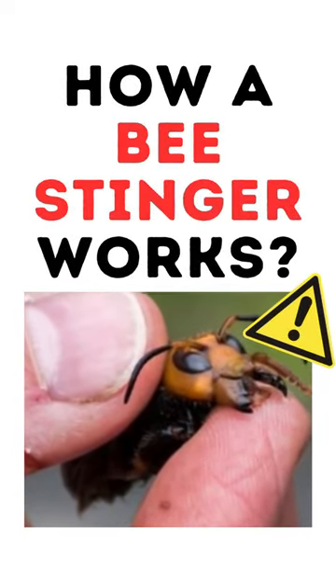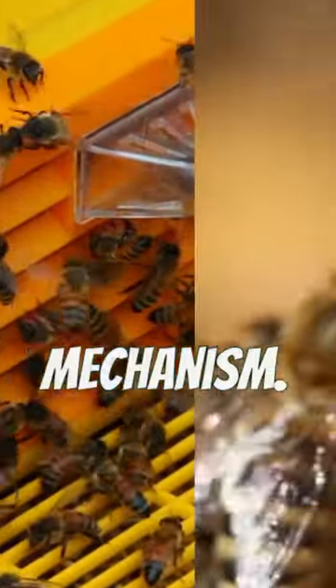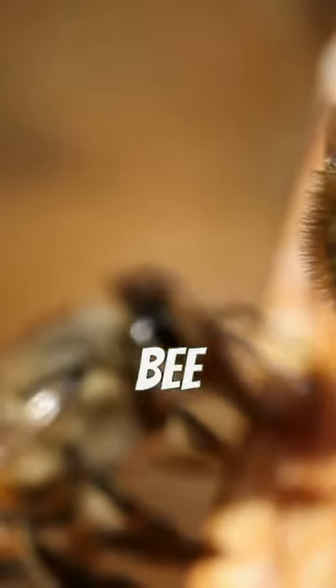First up, not all bees sting. Only female bees can, and they use their stingers as a defense mechanism. Today we're diving into the world of bees and getting up close with a bee stinger.